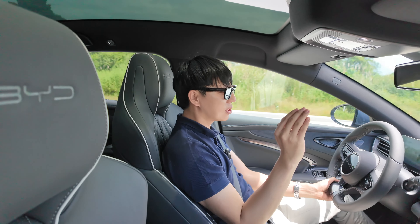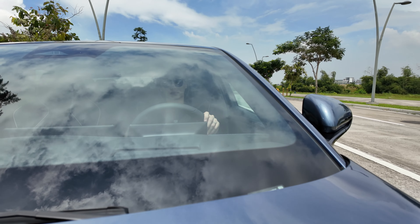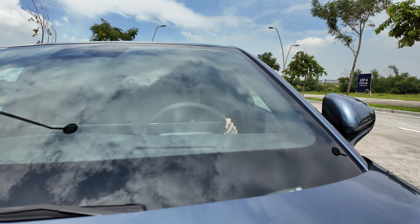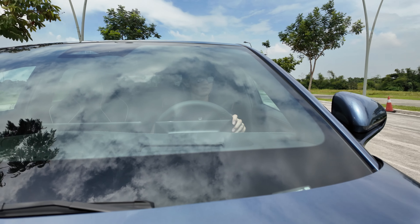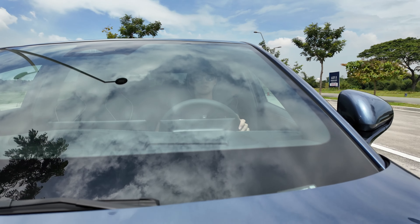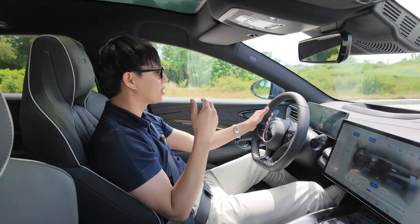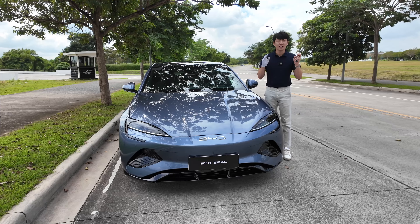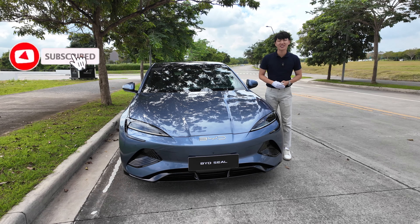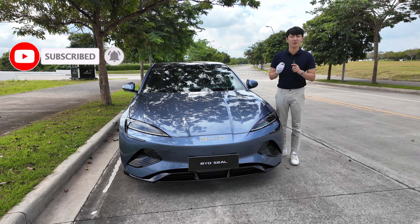It just goes and goes and goes. The more I do it, I am adjusting to it — earlier when I did the pull I felt my face being sucked in. Make sure you breathe — you have to breathe! And that's what I think of the BYD Seal. I hope you guys enjoyed this video. Please hit that like button and subscribe!